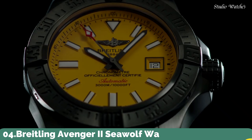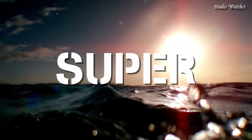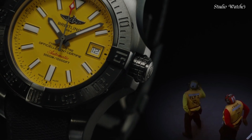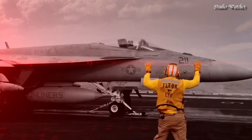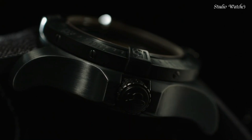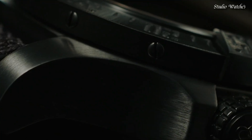Number 4: Breitling Avenger II Seawolf Watch. Silver-tone stainless steel case with a black rubber strap. Unidirectional rotating silver-tone stainless steel bezel. Yellow dial with luminous silver-tone hands and Arabic numeral hour markers. Dial type: analog. Automatic movement. Scratch-resistant sapphire crystal, screw-locked two-gasket crown. Case size: 45 millimeters. Case thickness: 18.4 millimeters.